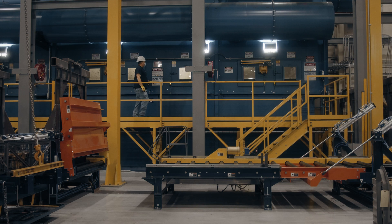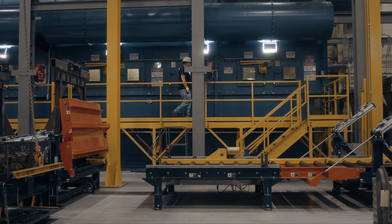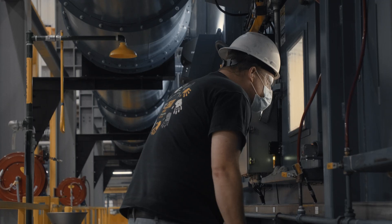Our aluminum will go to the aluminum side of reclaim, which we blast with media or soda. And then it'll go through our final wash.